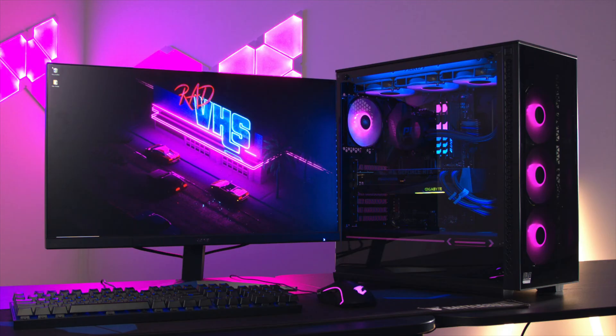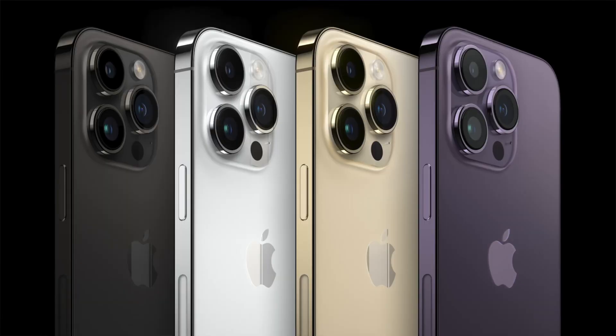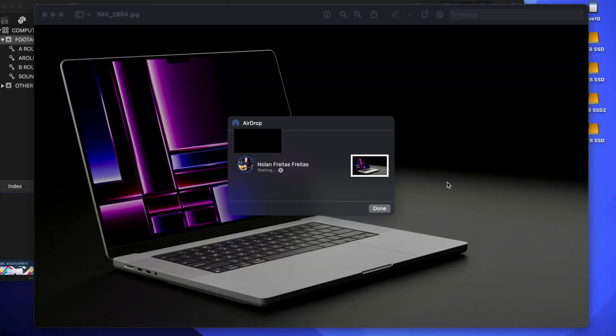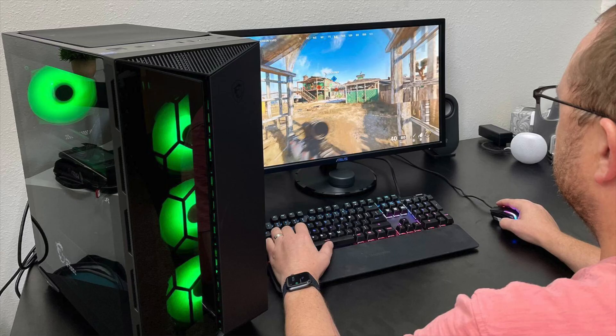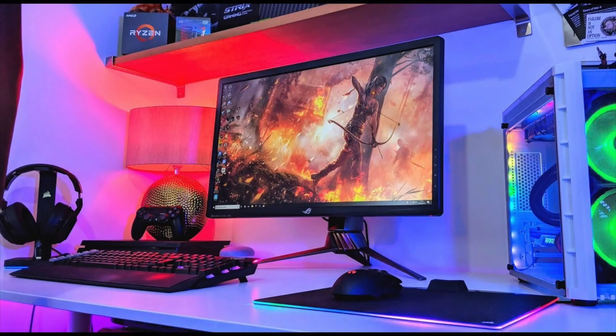But first, let's get one thing out of the way: should you buy a Mac or a PC? Everyone is going to have an opinion on this, but at the end of the day it really comes down to personal preference. I'm completely invested in the Apple ecosystem — I have an Apple Watch, an iPhone, AirPods — so it made sense to get a Mac because it makes my workflow much easier, especially when transferring files. But if you prefer Windows and want to customize your computer or play games, then by all means stick to PC.